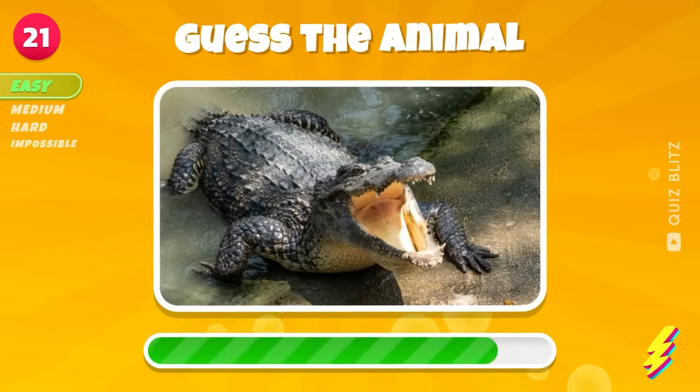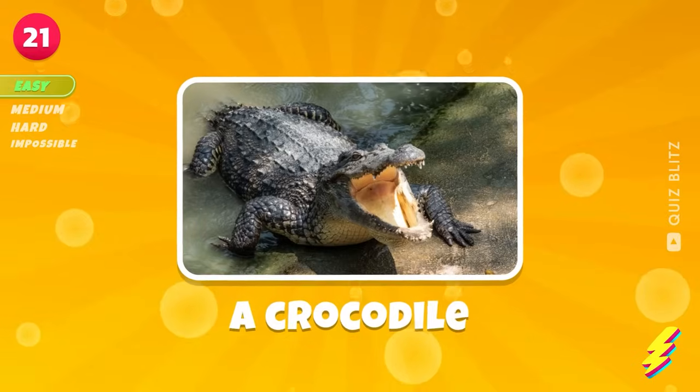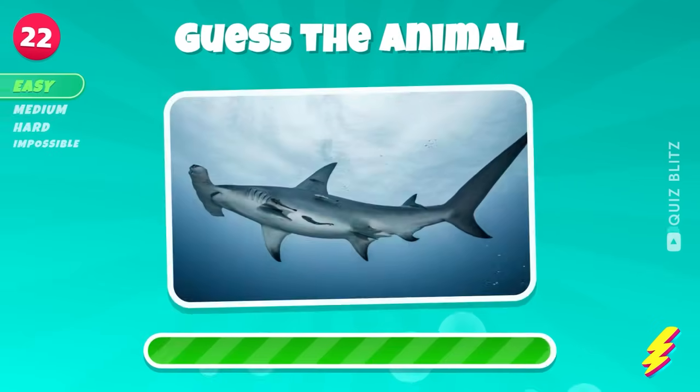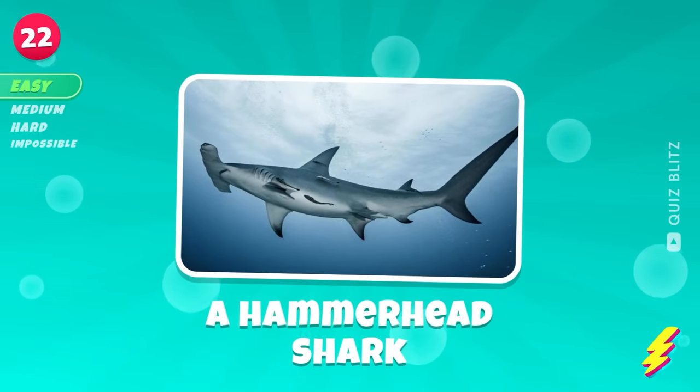I'm sure you know this one. A crocodile. A hammerhead shark.